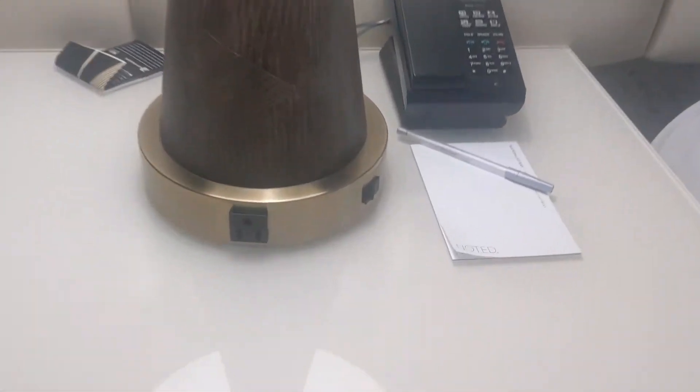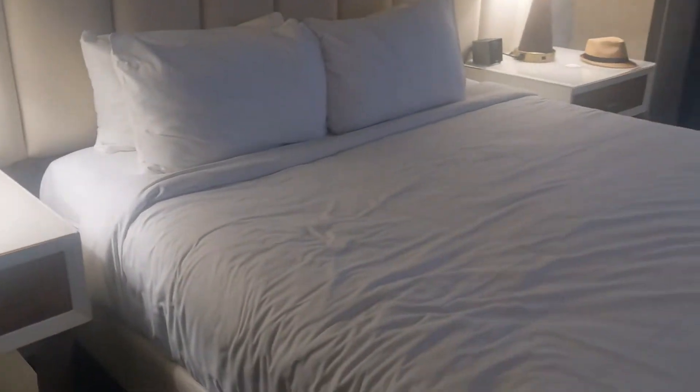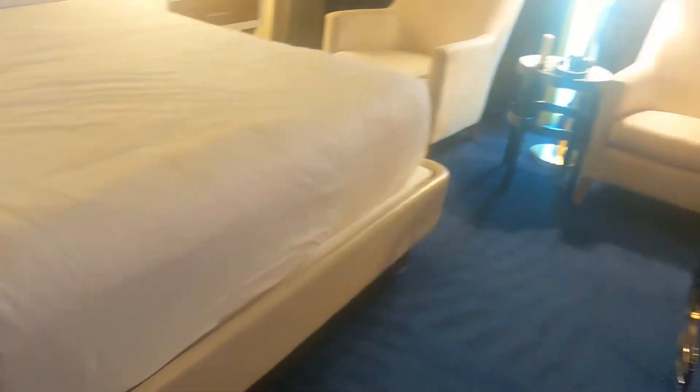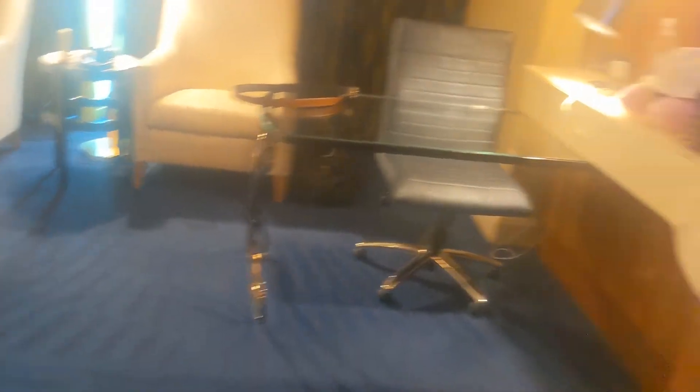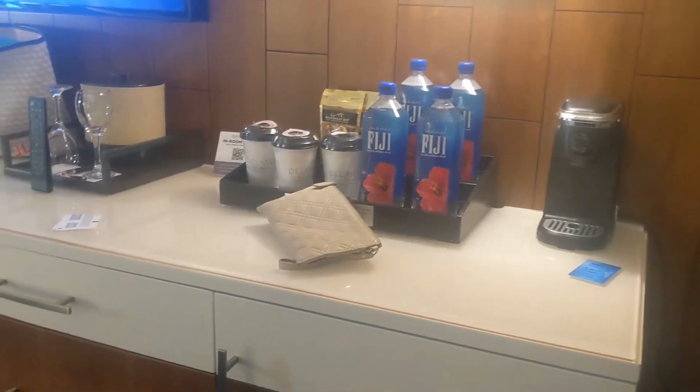Lots of lights and plugs — you need a plug port right there. The bed is comfy, we've sat on it, but we haven't slept on it yet so we don't know too much about that. We do have a minibar situation here — it is one of those if-you-touch-it-you-pay-for-it type things, so we are not touching that.